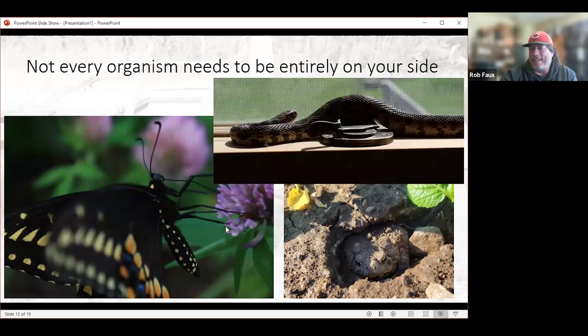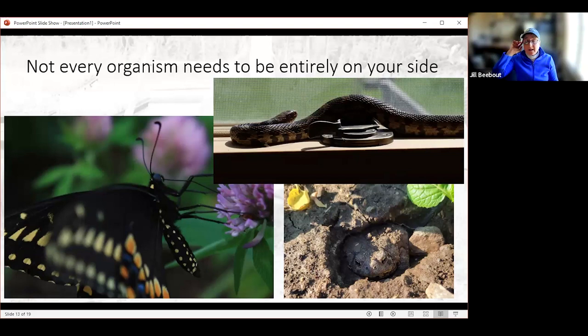Here's a reminder: not every organism has to be entirely on your side to be something good on your farm. The snake on the window — that's actually inside my office. That was not entirely where we wanted the snake to be, but apparently there was good eating in the house and it was a nice sunny day. We're going to move on to talk about four-legged critters now.